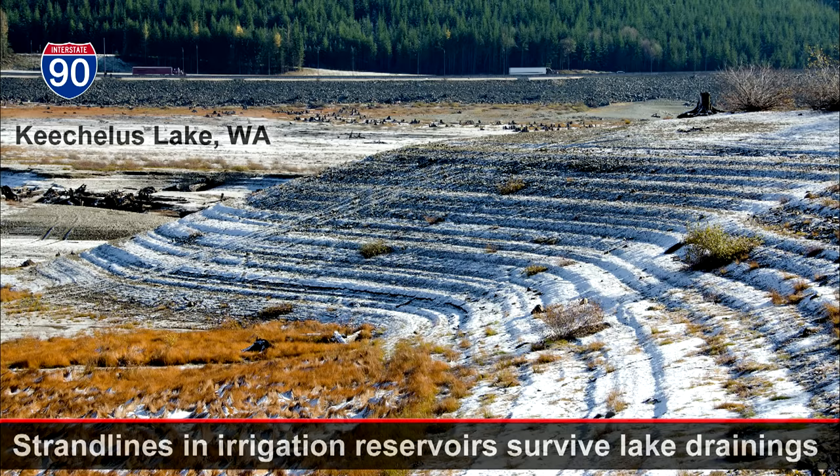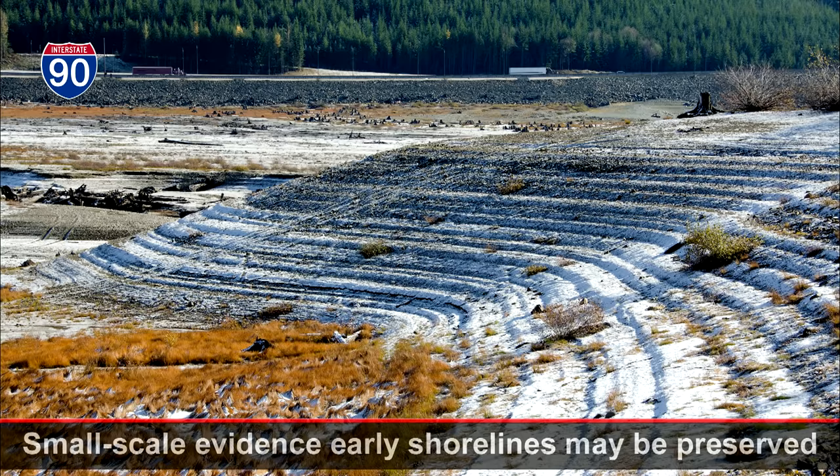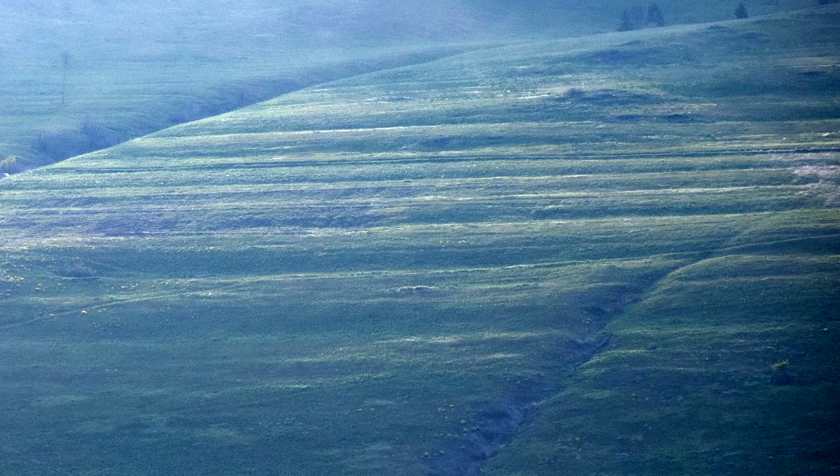But without dateable material, even the most basic questions remain. Is each level a different Glacial Lake Missoula? Or is this one lake with periodic lowering, or a combination of the two somehow? Without dates for each shoreline, it's still unclear.